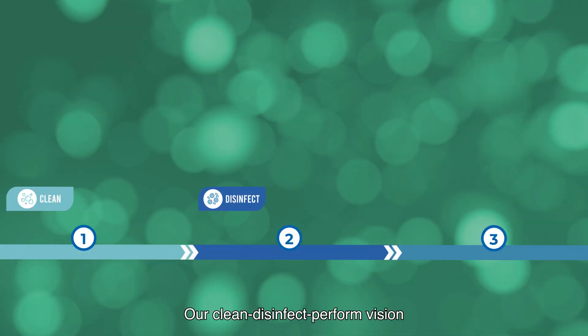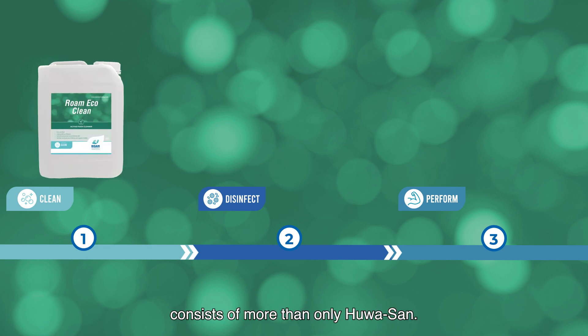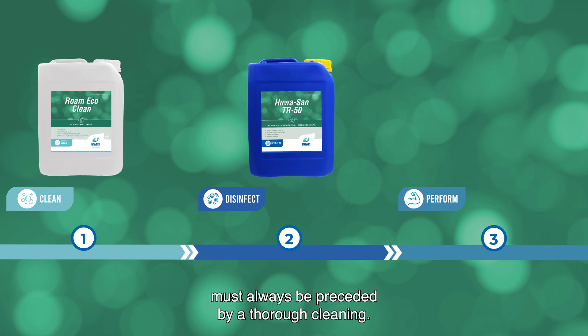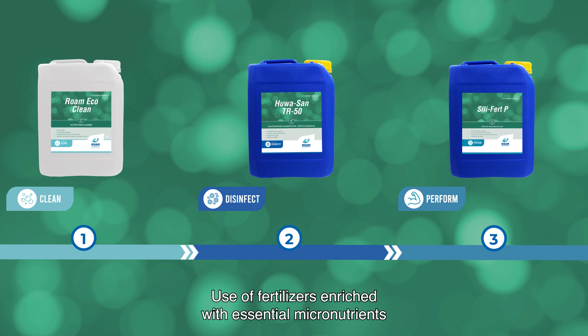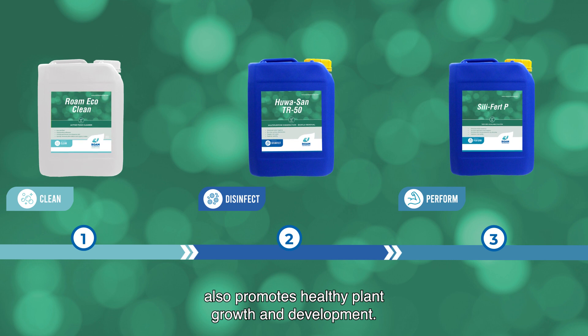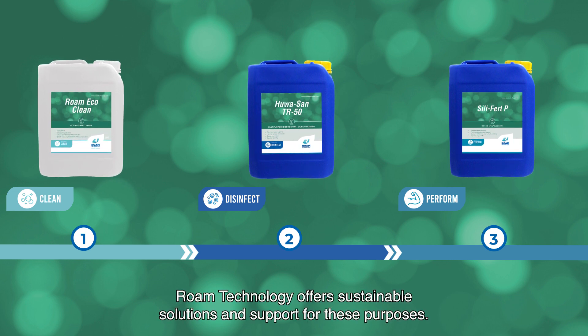Our clean, disinfect, perform vision entails that our product portfolio consists of more than only Huasan. An effective disinfection process must always be preceded by a thorough cleaning. Use of fertilizers, enriched with essential micronutrients, also promotes healthy plant growth and development. Roam Technology offers sustainable solutions and support for these purposes.